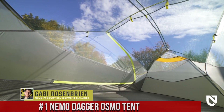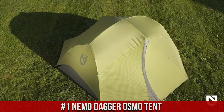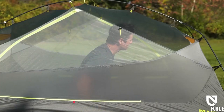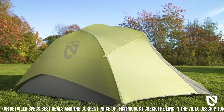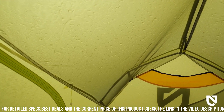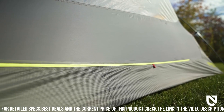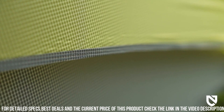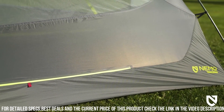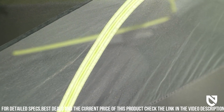Number 1: Nemo Dagger Osmo Tent — the perfect companion for your outdoor expeditions. Designed with meticulous attention to detail, the Dagger Osmo is a lightweight and spacious tent that offers exceptional comfort and protection. Its innovative design features two doors and two vestibules, providing convenient entry and ample storage space for gear. The tent's unique Osmo fabric is not only durable, but also offers superior waterproofing and breathability, keeping you dry and comfortable in any weather. The DAC featherlight poles ensure quick and easy setup, while the color-coded corners make pitching a breeze. With its freestanding design and sturdy construction, the Dagger Osmo is built to withstand the elements and provide a secure shelter wherever you roam. Experience ultimate comfort and reliability with the Nemo Dagger Osmo Tent, your gateway to unforgettable outdoor adventures.